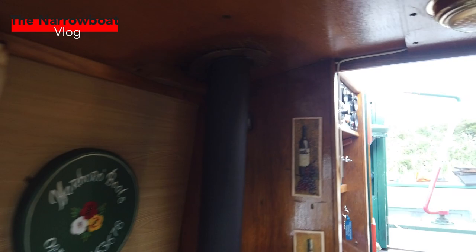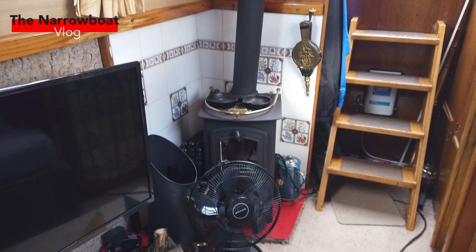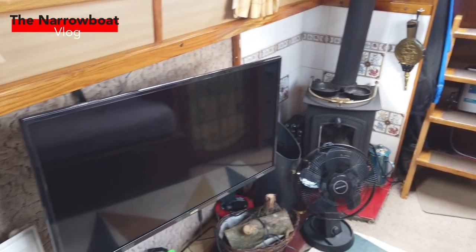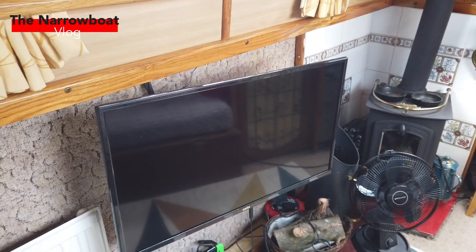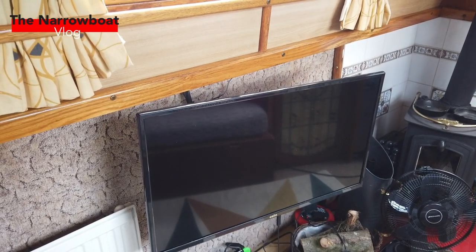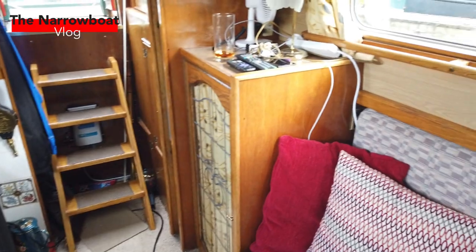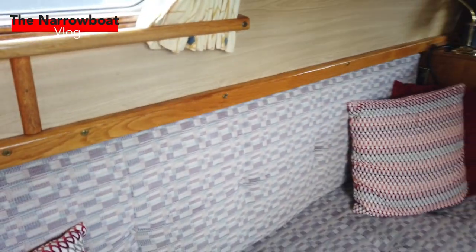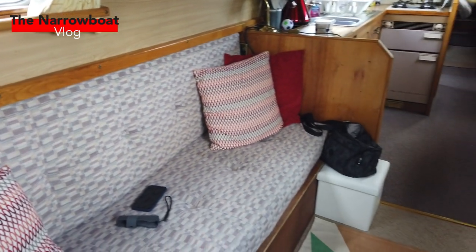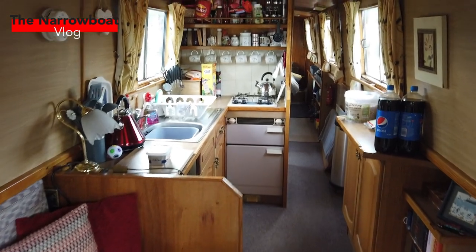And then as you get into the main boat, we've got the fire, which is lovely. We did put a bigger TV in, although it's a Cello and it's already broken — no sooner did we put it on than it broke. But that's what happens when you don't buy Avtex. We've got a little half-size wardrobe there, and the bench seating, which is nice.